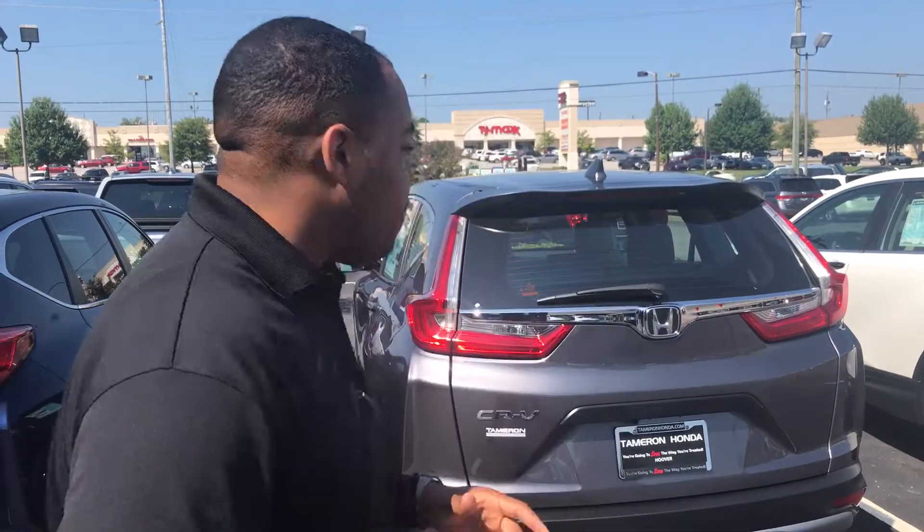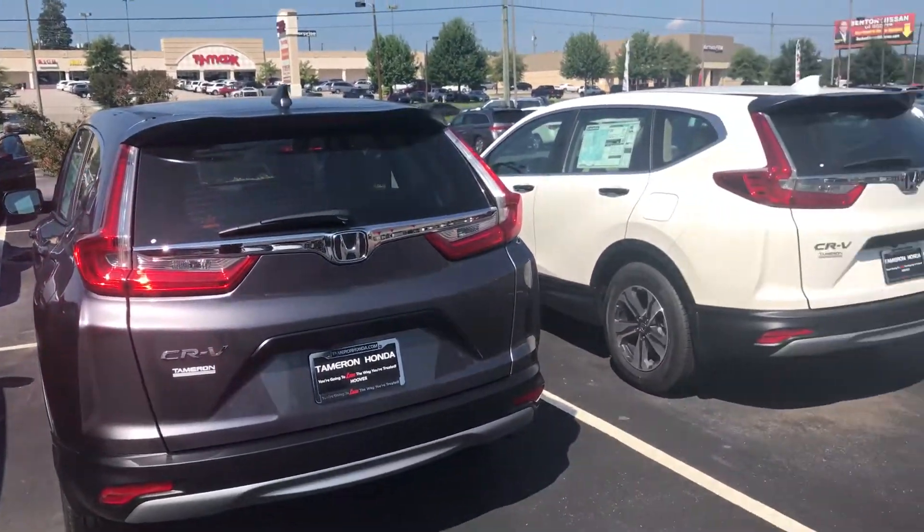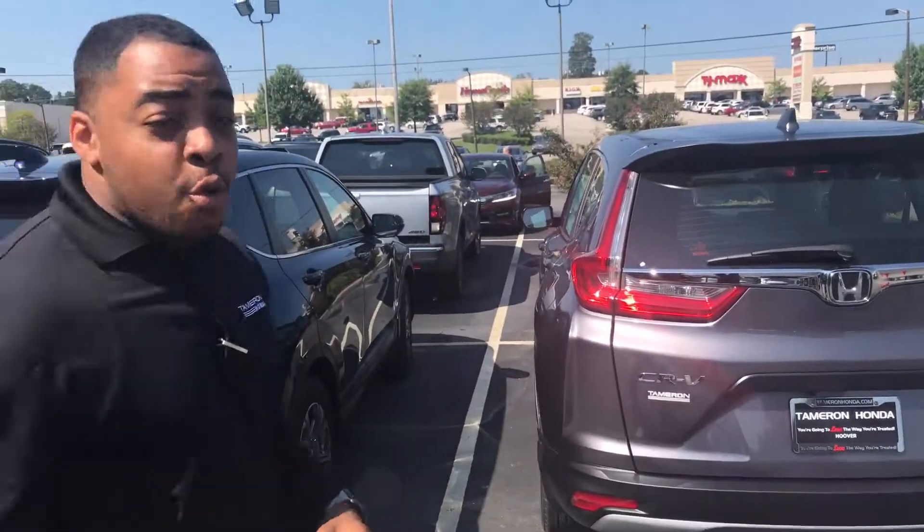Hey my friend, it's Chris over here at Tameron Honda. Thank you for the opportunity to show you my Honda CRV. I've got plenty of the LX trim packages in stock, and I do have the silver one — brand new off the truck, it's getting inspected right now. Give me a call back my friend and let me know when you'll be able to come and take a test ride with me. I cannot wait to meet you, and when you come on in to Tameron Honda, you're gonna love the way we treat you.